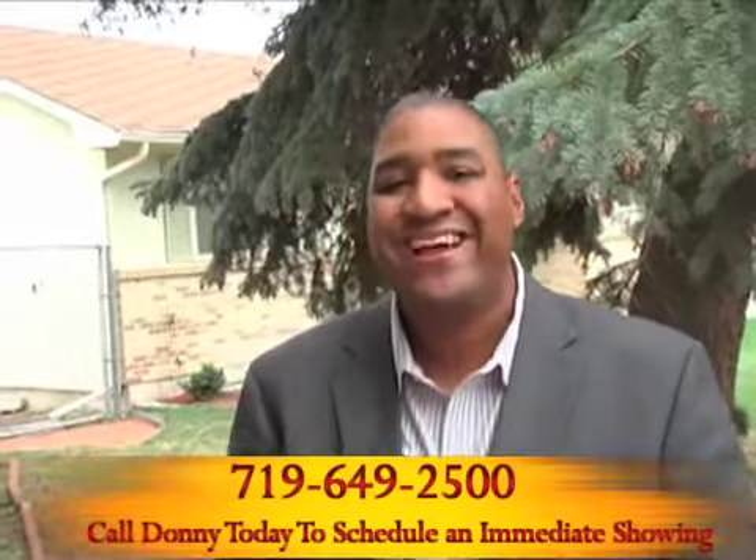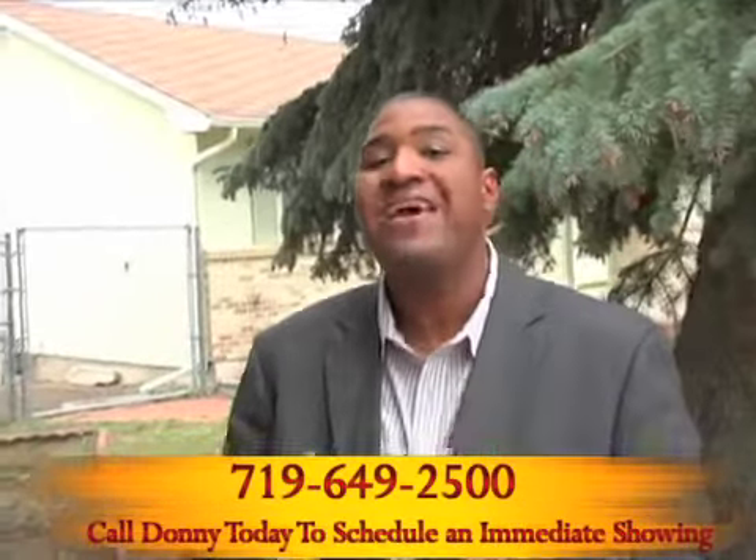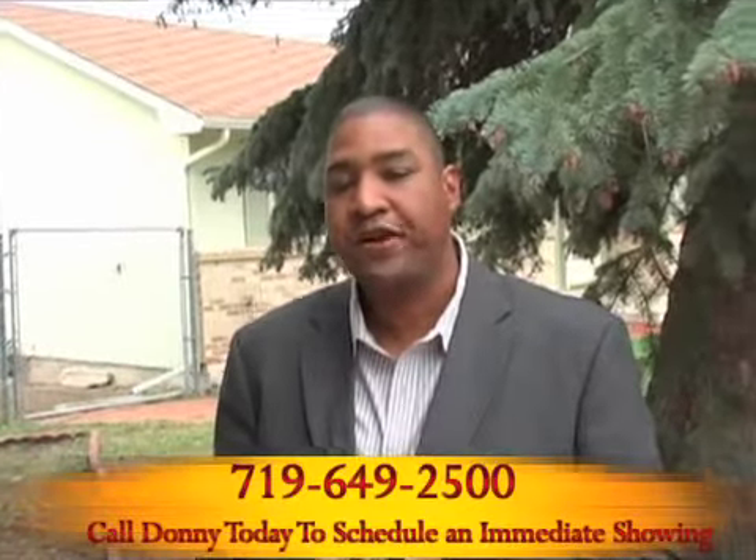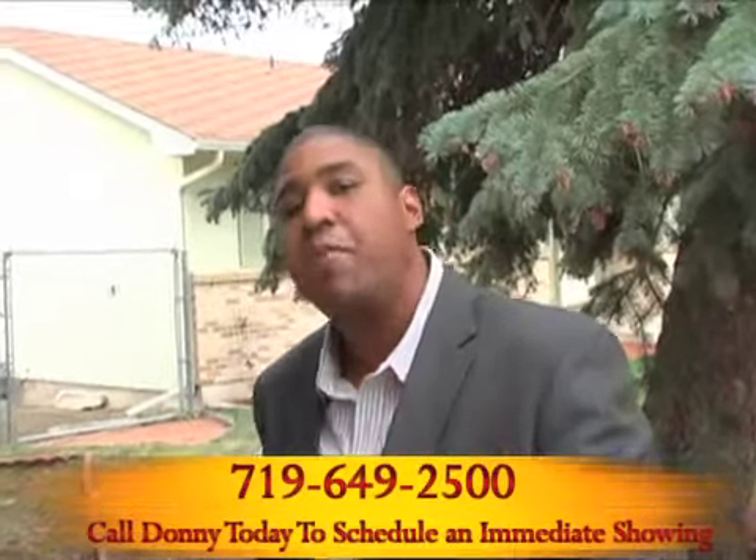With a 4% interest rate, you're looking at a payment in the $800 to $900 range for this home in the upper end of Vista Grand, which is basically located in the northeast of Colorado Springs. You're going to love this house — come on in, take a look.